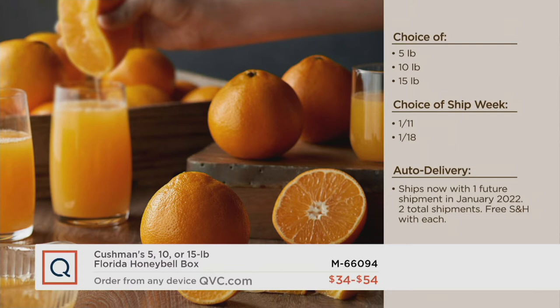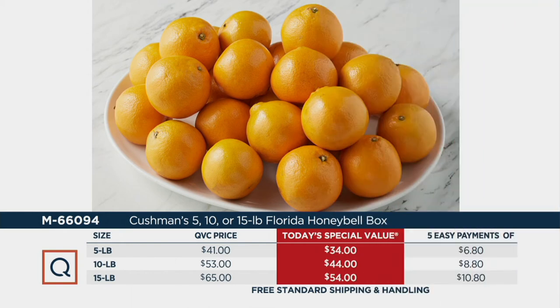You can lock it in on auto delivery, and here's why it's a must: last year these were the exact same price as this year. None of us can guarantee they will be the exact same price next year for 2022, but if you lock in auto delivery, you get this year's price and you will get your shipment first — you will be the first in line. It's just five easy monthly payments on any credit card: $6.80, $8.80, or $10.80. Item number M66094 — call us, go to QVC.com, or use our mobile apps.